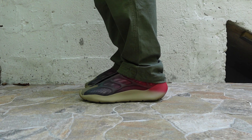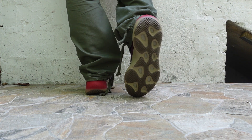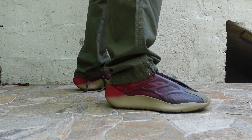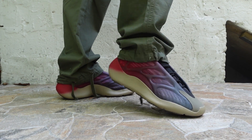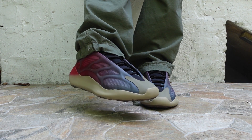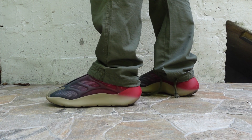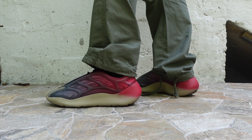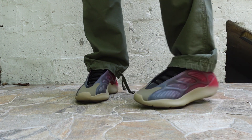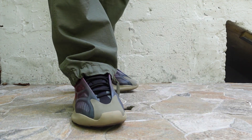Coming in at number seven — this may be a surprise — I've got the Yeezy 700 v3 Fade Carbon. This was an unexpected release from the Yeezy brand; it kind of came out of nowhere. The colorway is very polarizing and shocking — you've got a colorway that starts with blue and transitions to a red that even drags onto the back heel. An interesting take for a futuristic Yeezy model. I love the 700 v3 and was waiting on a crazy new colorway — this is the perfect summertime sneaker.